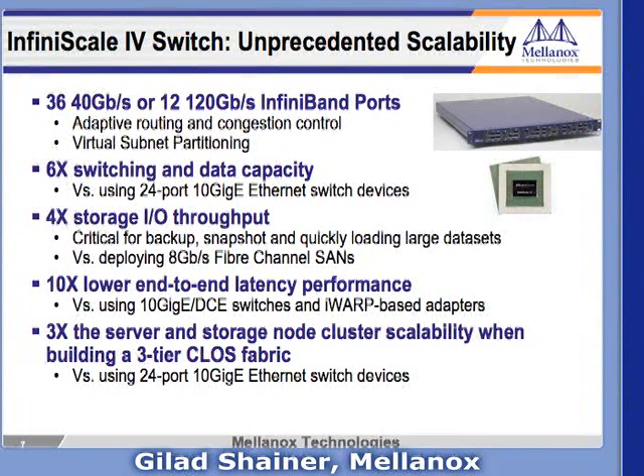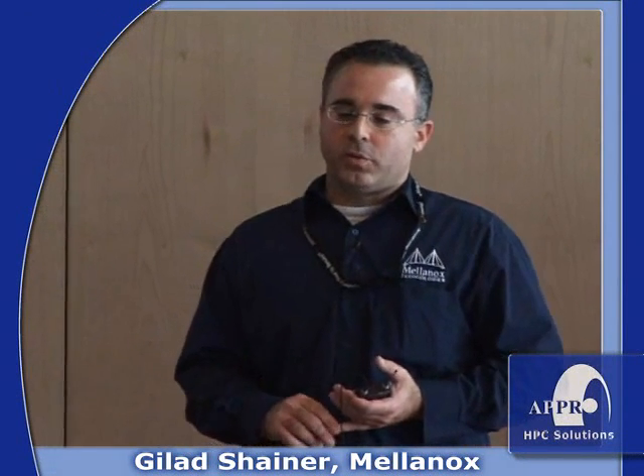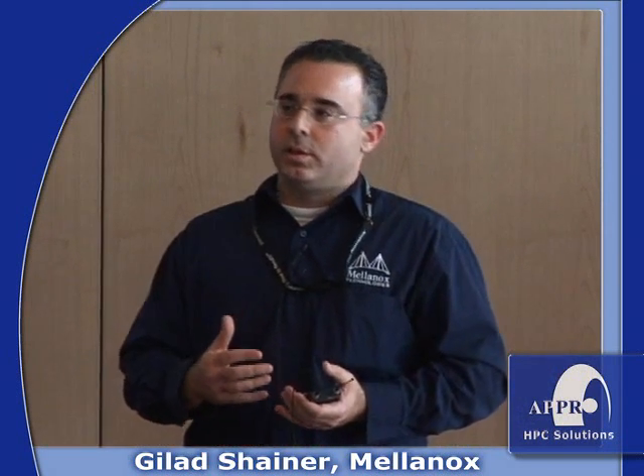This slide covers InfiniScale 4, the new 40 gigabit per second switch. We increased the number of ports from 24 to 36, providing the ability to build bigger switches with fewer hops and fewer components, targeting better switching capability for petaflop or petascale era. InfiniScale 4 provides 6x the switching and data capacity, and 4x the storage output compared to leading 10-gigabit Ethernet and Fibre Channel options, with 10x lower end-to-end latency.